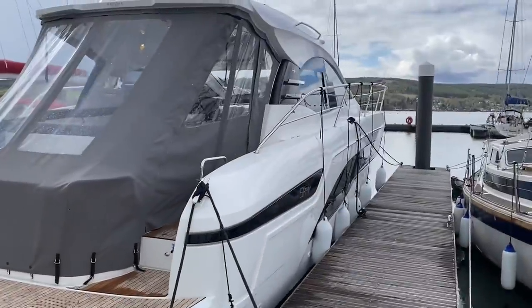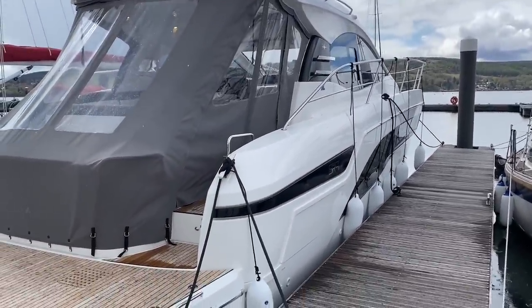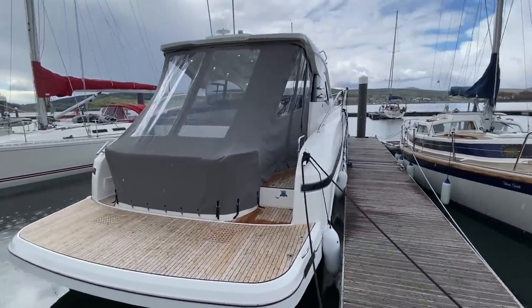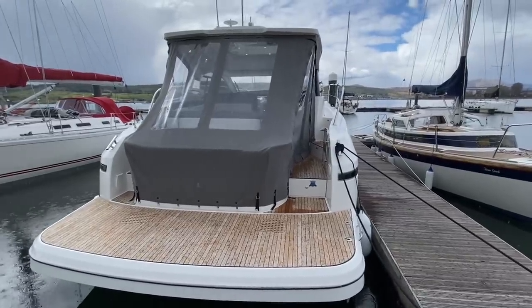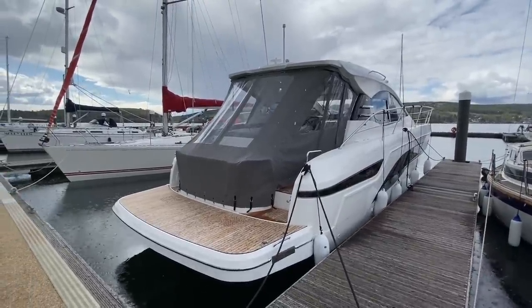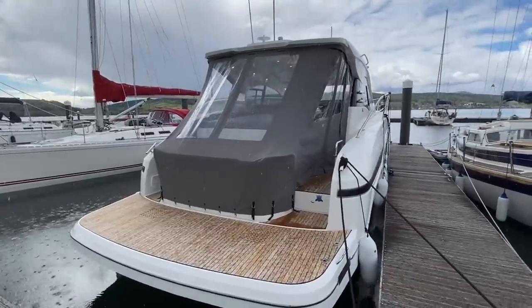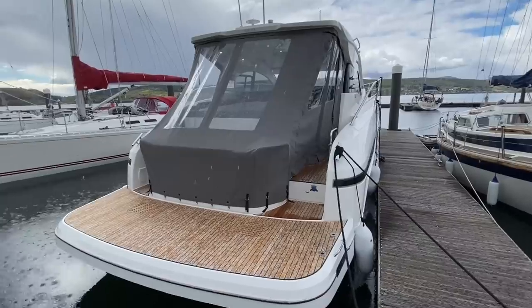From the side here, it looks very futuristic, sleek, and dare I say sunseekerish. We are Sunseeker agents here, and I think this looks absolutely fantastic — the sort of equivalent would be the Predator 50. The build quality inside is just unparalleled, actually. It really rivals the Italian makers very well, which are very well known for their plush interiors and their fancy design.